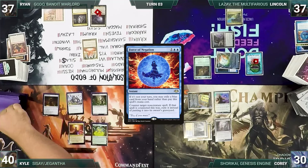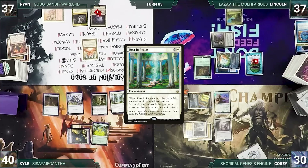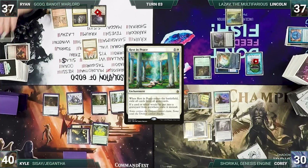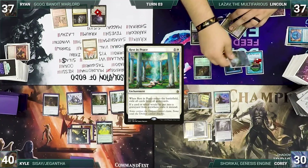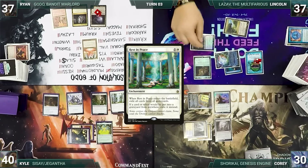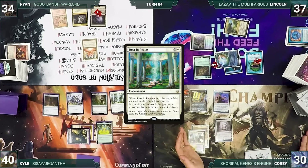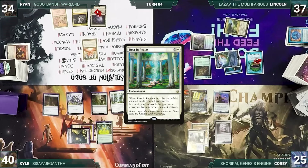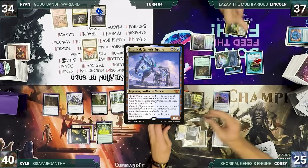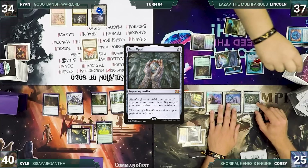Kyle draws and plays Bayou, then casts Rest in Peace — Remora triggers and Lincoln draws. Rest in Peace enters and exiles all graveyards. Ryan draws, stares at Drannith Magistrate, and passes. Lincoln pays to keep Remora, draws, and attacks Ryan with Opposition Agent again. During Corey's upkeep he loses his Mana Crypt roll and takes 3 damage again. He draws and taps Ancient Tomb to help recast Shorkai, Genesis Engine — Remora triggers, Lincoln draws — then casts Mox Opal, triggering Remora once more. He gives the turn to Kyle.